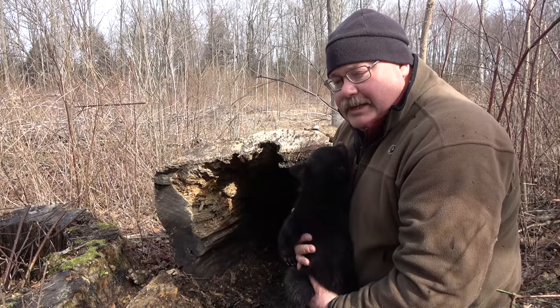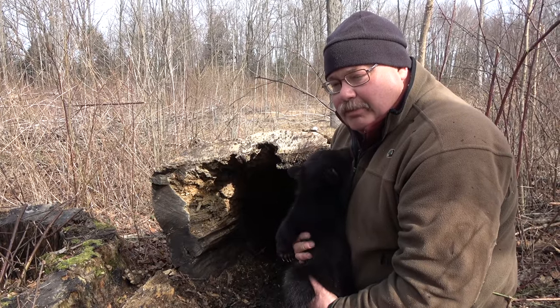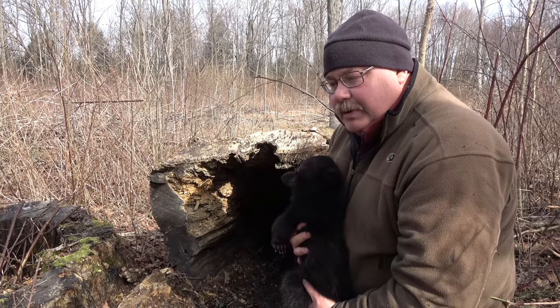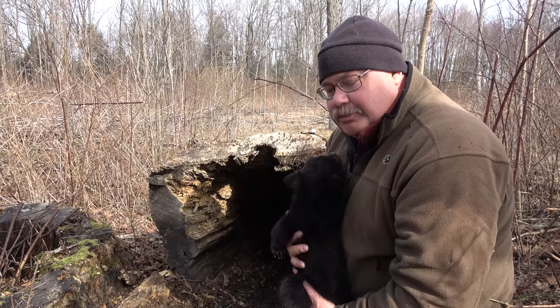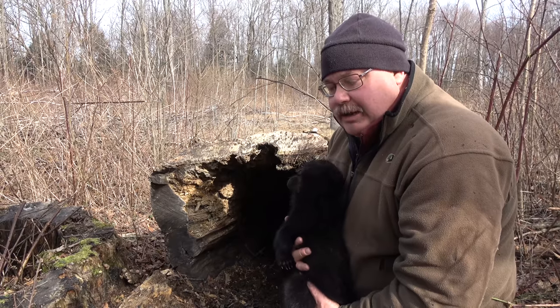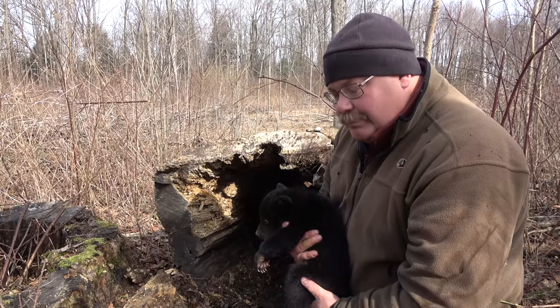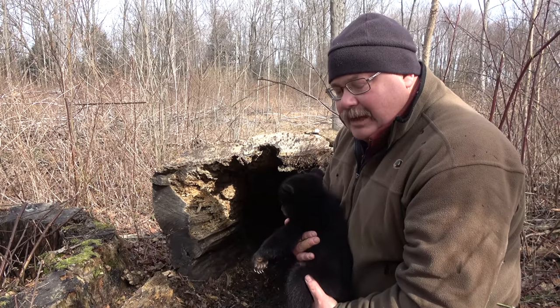They'll stay in hibernation until the first week of April, then come out of the den and stay local for a week or two, before starting to spread out more as spring green-up occurs. These cubs are obviously in great condition — they weigh between six and seven pounds, which is a typical weight for this time of year.